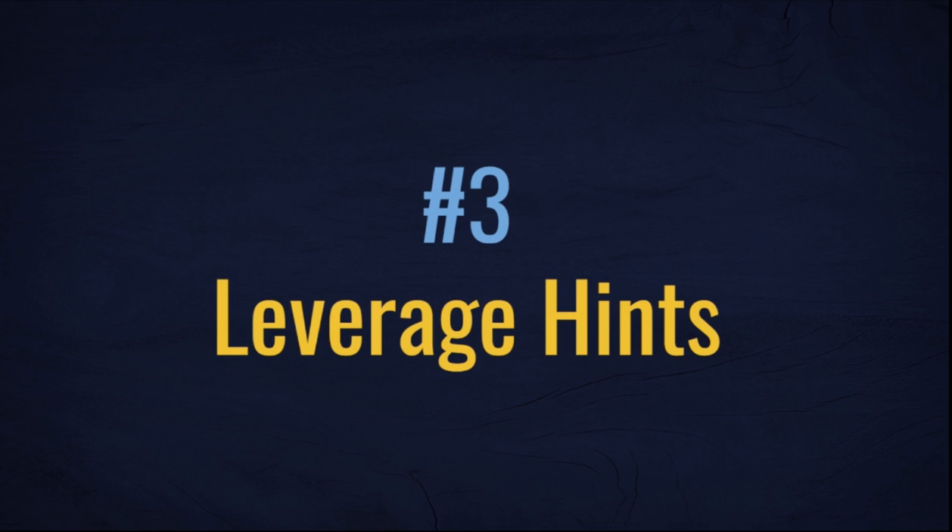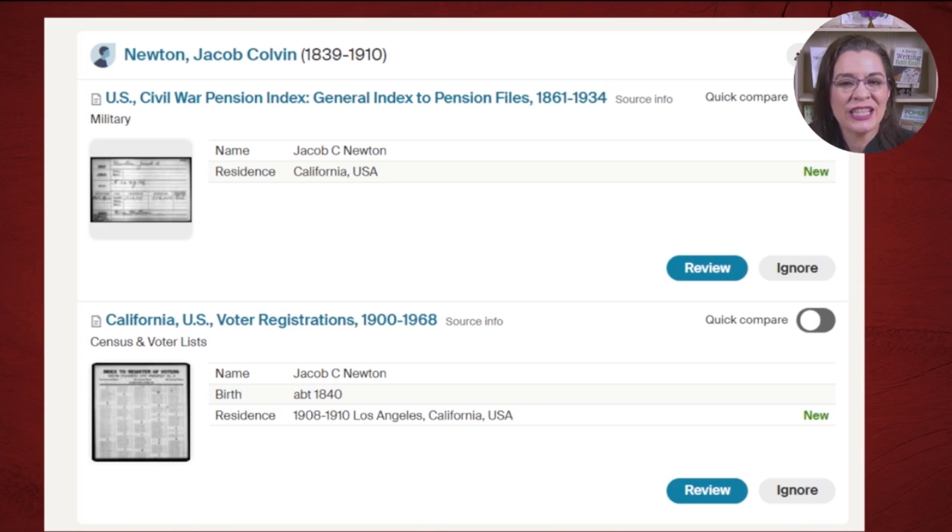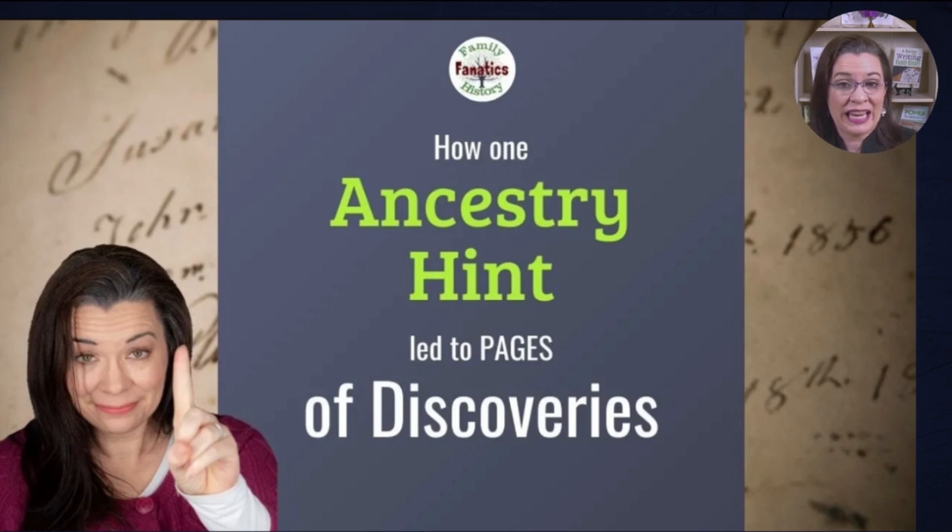Other genealogical resources may also identify military participation — let me know which ones I've overlooked in the comment section. I'm a big believer in leveraging technology to do some research for me. Build your family trees on Find My Past, FamilySearch, Ancestry, and MyHeritage and let their algorithms recommend record hints for you. Notice how Ancestry recommended a pension record for Civil War participation for Jacob Newton. In a previous video, Ancestry's hints directed me to Canadian military records I hadn't thought to consider yet. New record collections are regularly added to the Big Four genealogy websites, so let their hinting tools point you in the right direction.